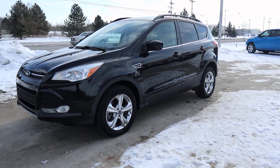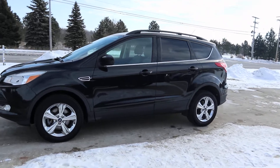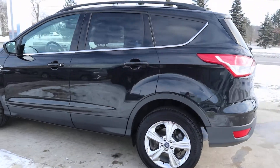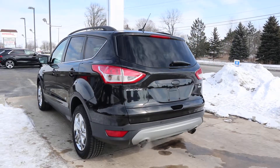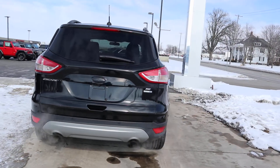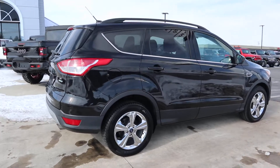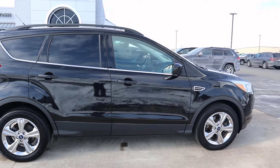Angel here with Terry Hendricks Chrysler, going to take you on a quick walk around this 2015 Ford Escape SE. This is all-wheel drive.